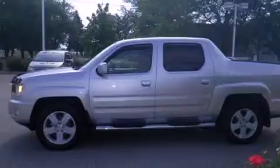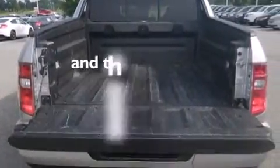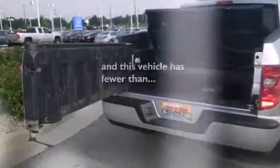Features include a sunroof, heated seats, a limited-slip differential, leather seats, side-curtain airbags, air conditioning with automatic climate control, cruise control, full-power accessories, variable valve timing, and this vehicle has less than 47,000 miles.